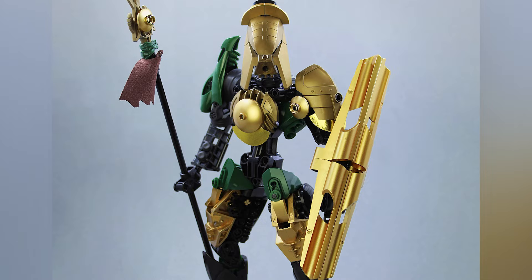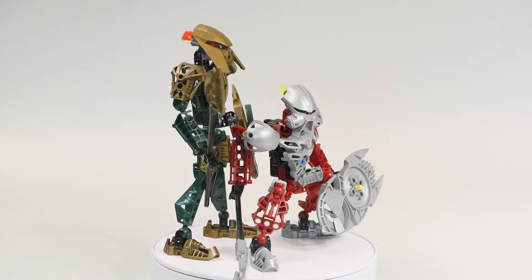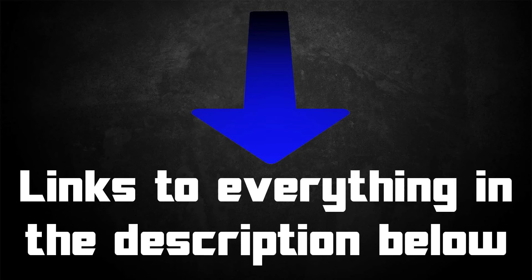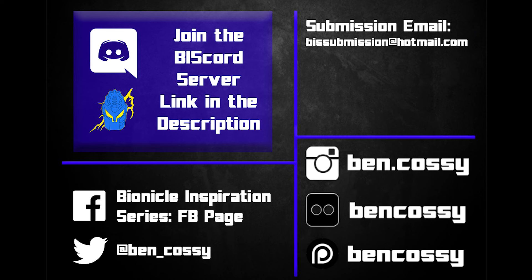So there you go — that's some ways you could revamp and reimagine both Iruini and Norik. How great are both of these sets? Some of the best of the best, that's for sure. Hopefully you enjoyed this little set review and got a bit of inspiration for some future revamps. Be sure to check the links in the description below if you want to check out more from these very talented builders. Thanks for watching, happy building, and we'll see you next time.